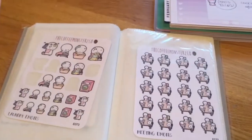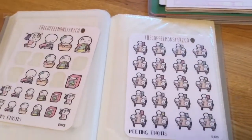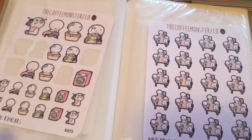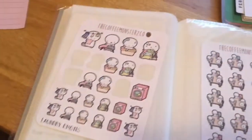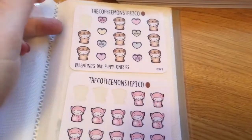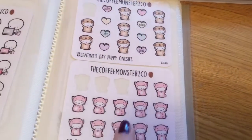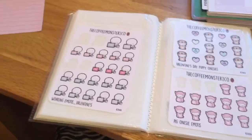Coffee Monsters Co — if you've never heard of them, it took me a long time to order but once I did, I love them. They're so simple and so colorful. Here are some examples from my stash: laundry, meetings, little breakfast ones, healthy eating ones, work ones. She also has smaller sheets of onesies — that's kind of her thing and they're super cute. These smaller sheets are $2.49 and the full sheets are $3.25 on Etsy.